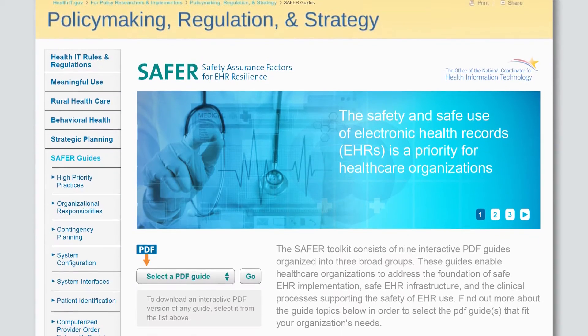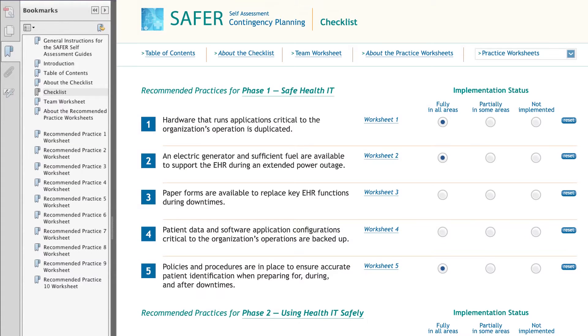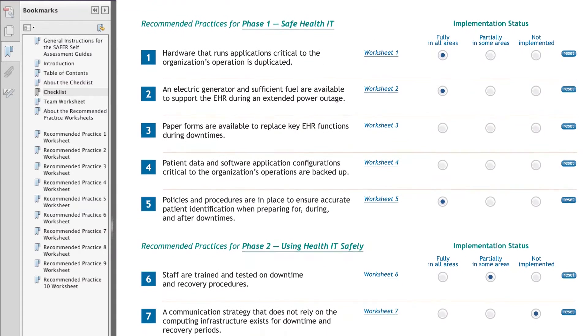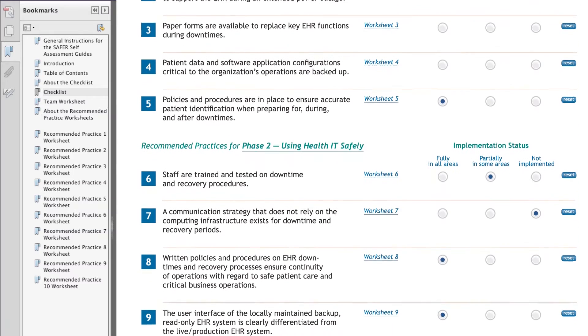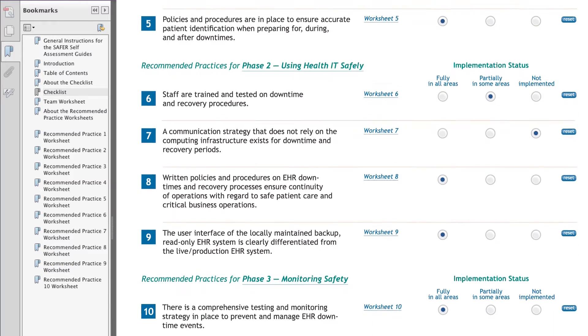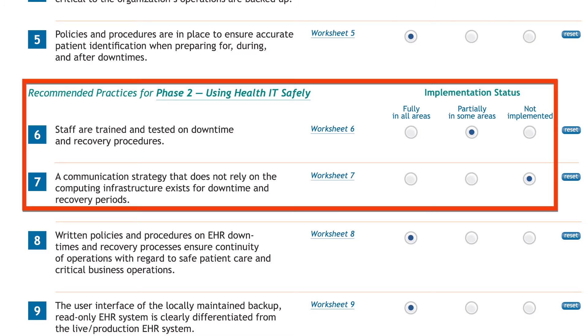There are nine SAFER guides, available on the healthit.gov website. Each guide is a self-assessment checklist which identifies your organization's level of implementation according to a set of evidence-based recommended practices for safe EHR implementation. By completing the checklist, you and your team can identify places where your EHR implementation is vulnerable to EHR-related patient safety risks.